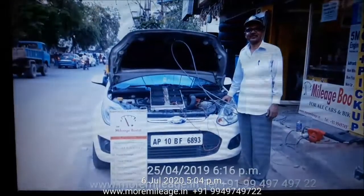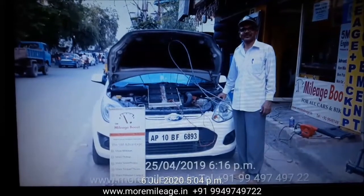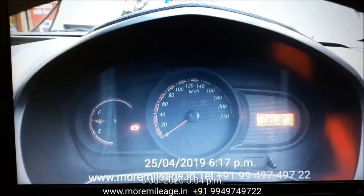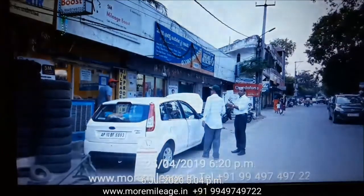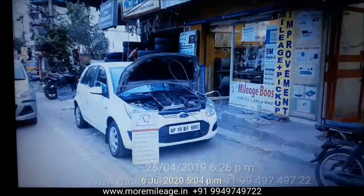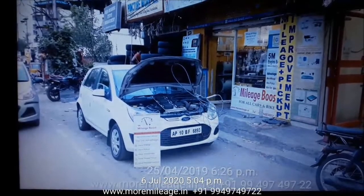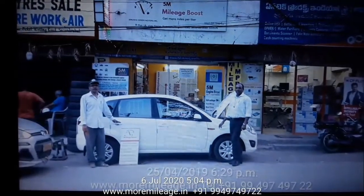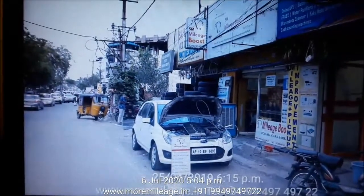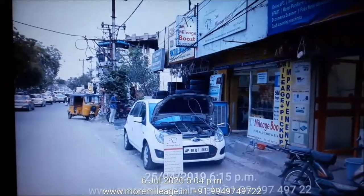The number of days from the time of process until today is about 426 days. I received a call from Mr. Vijay Singh saying that this vehicle has improved in its mileage. On the date of process, this vehicle had traveled a distance of 58,515 kilometers, as seen on the dash earlier in the video.